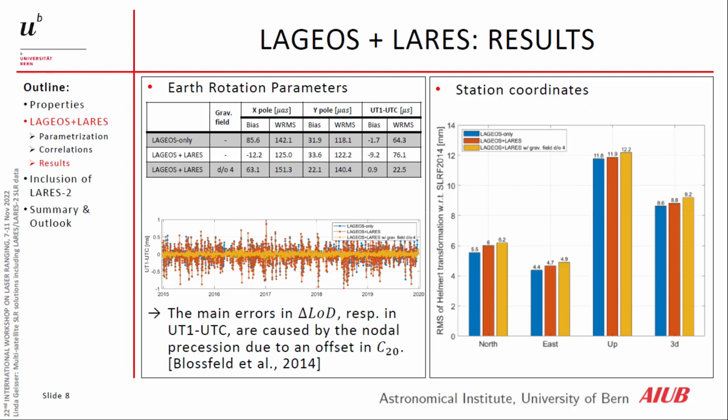Now the first result — the Earth rotation parameters. Here we see three solutions: LAGEOS only; LAGEOS and LARES without estimated gravity field coefficients and with all once-per-revolution accelerations set up; and the last solution where we also estimate gravity field coefficients. The weighted RMS of polar motion increases by 15 to 20 percent compared to the LAGEOS-LARES combination without gravity field coefficients. But remarkably, for UT1 minus UTC we can clearly reduce the weighted RMS, mainly due to errors in LOD or UT1 minus UTC caused by nodal precession due to the offset in C2.0 and the correlation between once-per-revolution accelerations and C2.0.